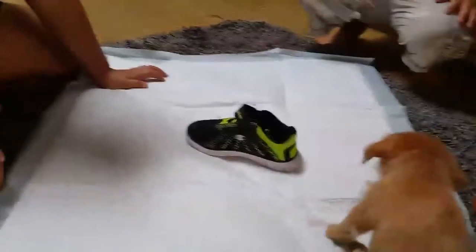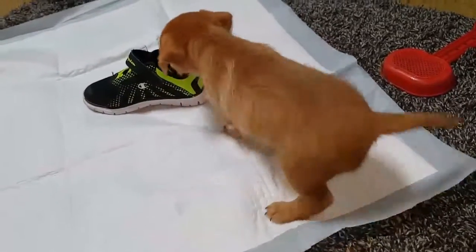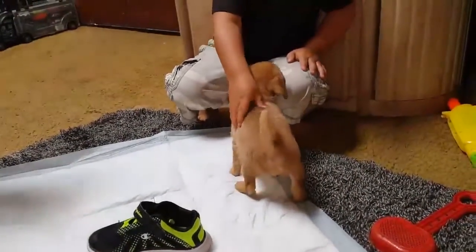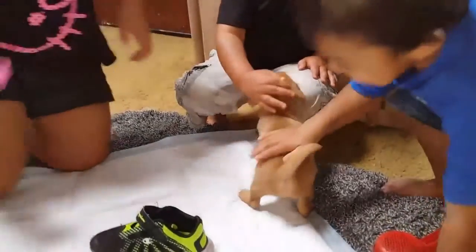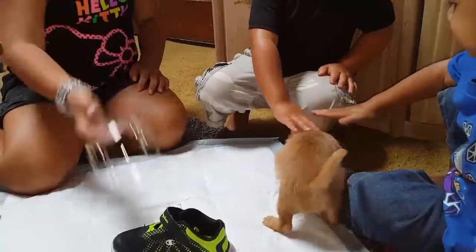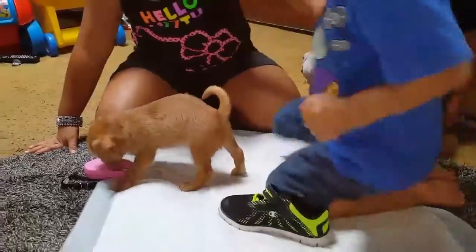We got a puppy! It's a girl puppy. She's chihuahua and something else. We're supposed to have the boy one and were gonna name him Louie, but now we have a little girl and we don't know what to name her anymore. But she's beautiful, guys — we finally got our own little puppy!